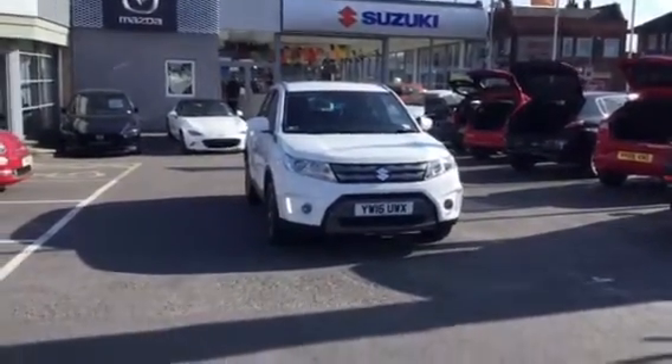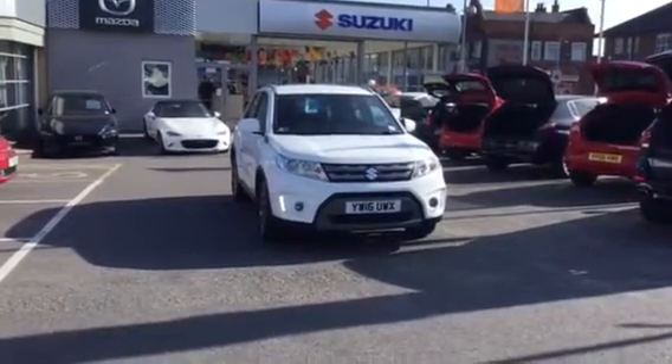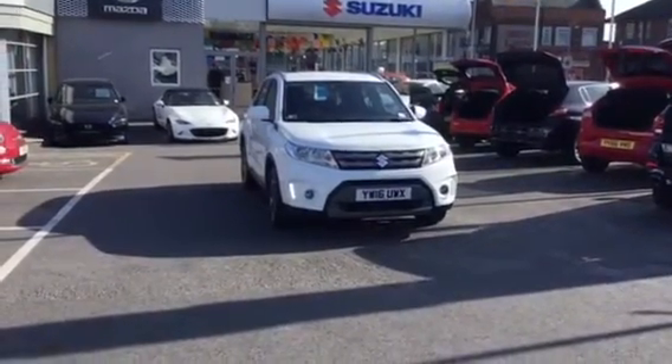Welcome to Stoneacre Hull. This is a lovely example of a Vitara SZ4 in white, 16 plate. I'll show you around the car.